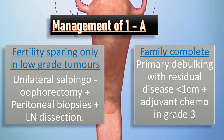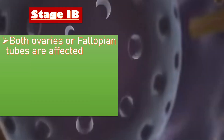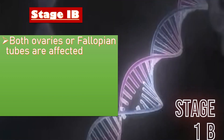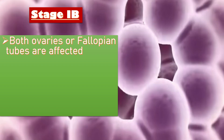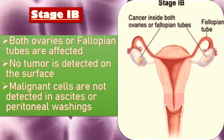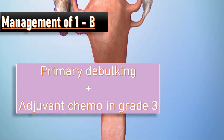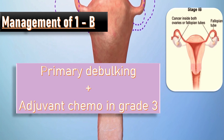In stage 1B, both ovaries or fallopian tubes are affected by the tumor and the ovarian capsule is intact. As with stage 1A, no tumor is detected on the surface of the ovaries or fallopian tubes, and malignant cells are not detected in ascites or peritoneal washings. Management of stage 1B is primary debulking plus adjuvant chemotherapy in grade 3 ovarian cancer.